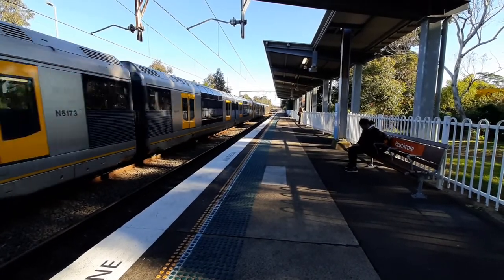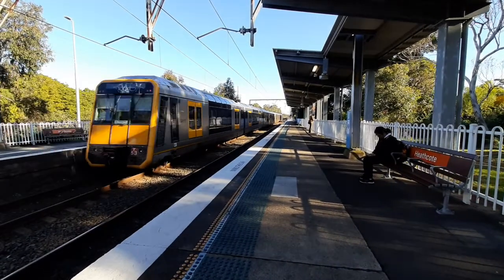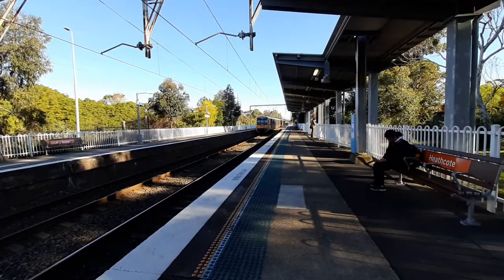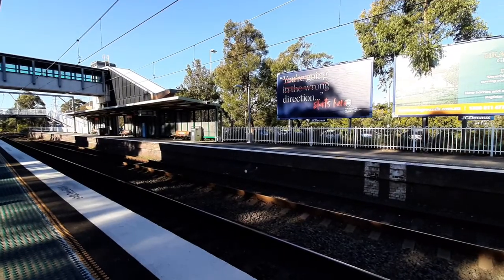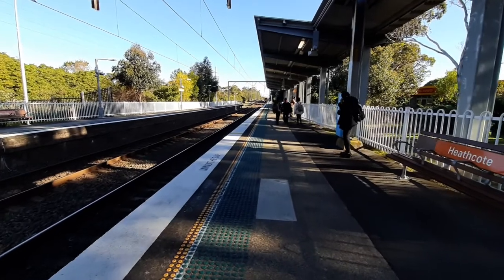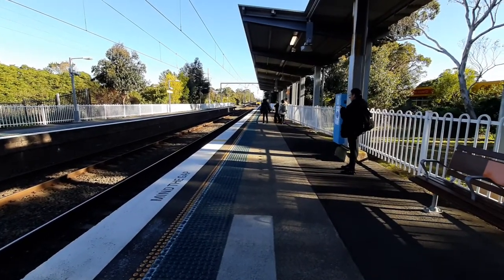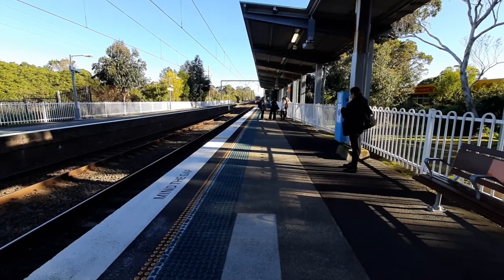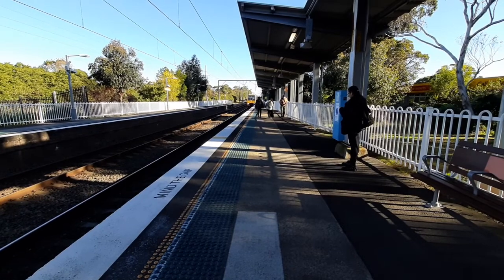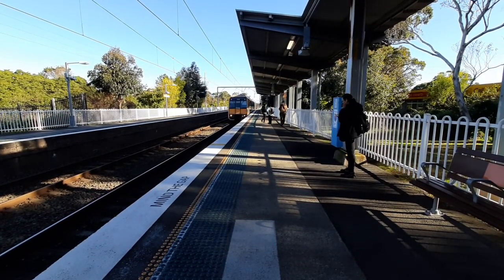Front four cars is T5, rear four cars T53. Next train's a waterfall service in 28 minutes. Now arriving on platform number one, Bondi Junction via Oatley Creek service. The train will stop at Engadine, Loftus, Sutherland, then Jannali, Oatley, Hurstville, Oatley Creek, Sydney, Redfern, Central, then all stations to Bondi Junction.